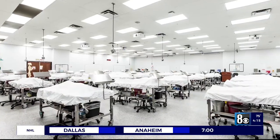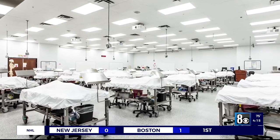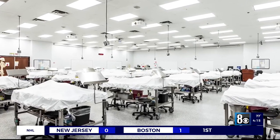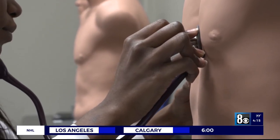These cadavers are donated to Toro by the University of North Texas — a gift, direct learning from someone who gave their body to science. This is the foundation of medicine: learning all the muscles, bones, nerves, arteries, everything in the body, and how it's all connected.